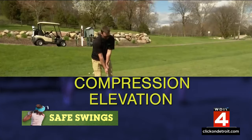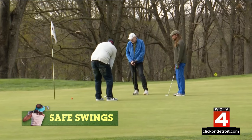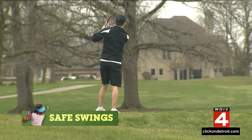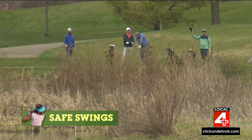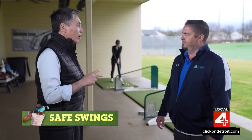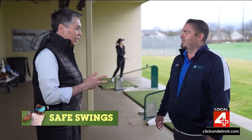We do see things like rotator cuff tears and meniscal injuries, and sometimes those are a little more serious. But luckily, we have minimally invasive and advanced ways to take care of you and get you back onto the course. Golfers don't like to take time off, so the rest part can sometimes be a little challenging.